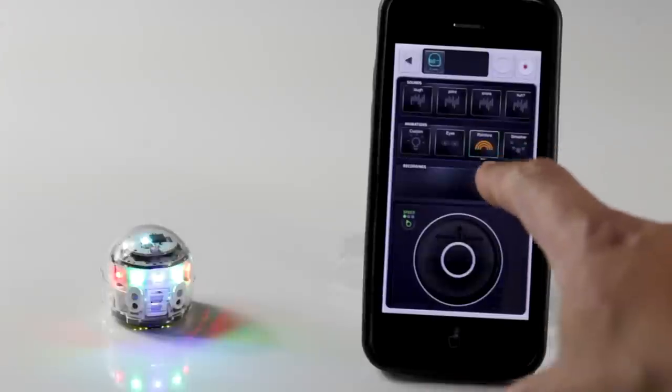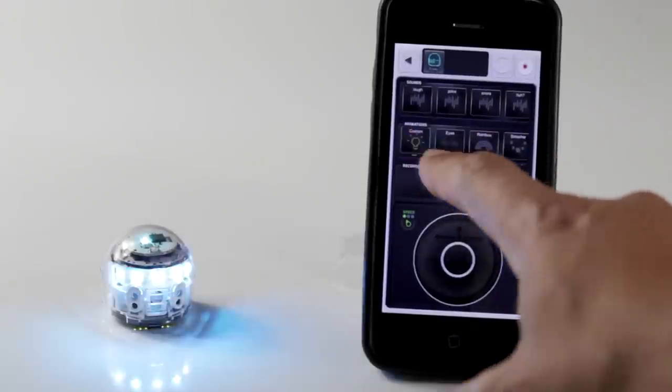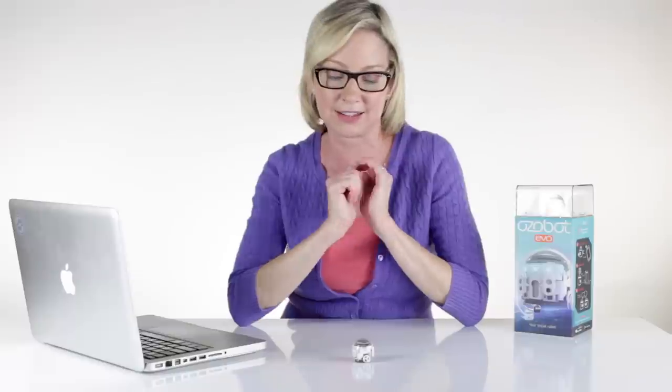Everything from Evo's LED lights to its sounds to its movements are programmable. As a connected device, Evo updates when Ozobot releases new content and character downloads. By combining smart robots and social media, Evo inspires kids who aren't otherwise interested in coding and computer science. With Evo, smart is cool.